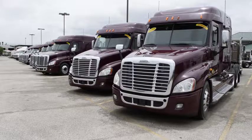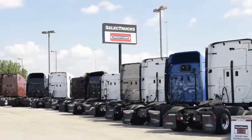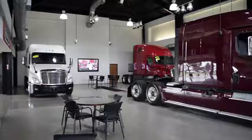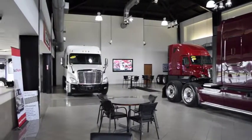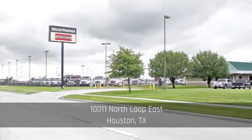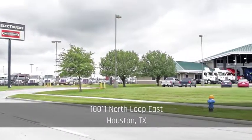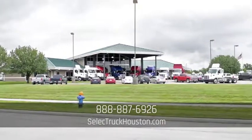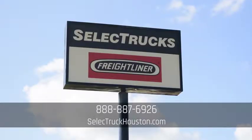At a super special price of $39,995, we have over 500 used trucks in inventory. Come out and visit us at our state-of-the-art facility with indoor showroom at 10011 North Loop East, Houston, Texas. Our toll-free number is 888-887-6926. We look forward to helping you with your next truck.